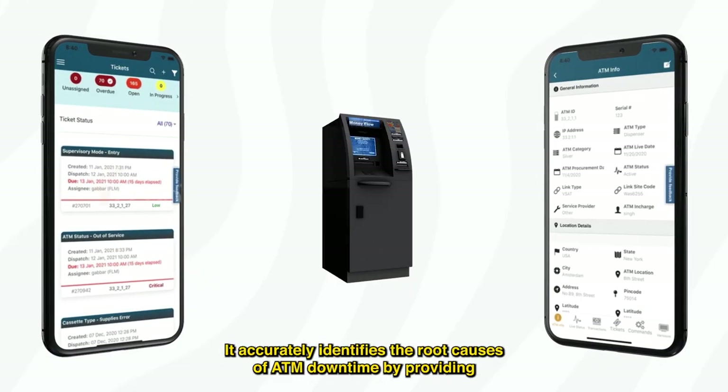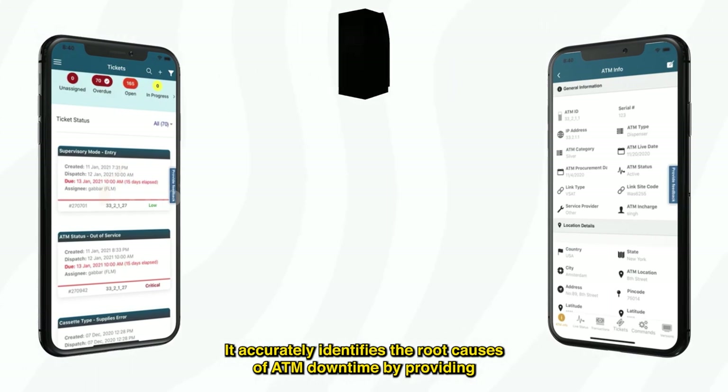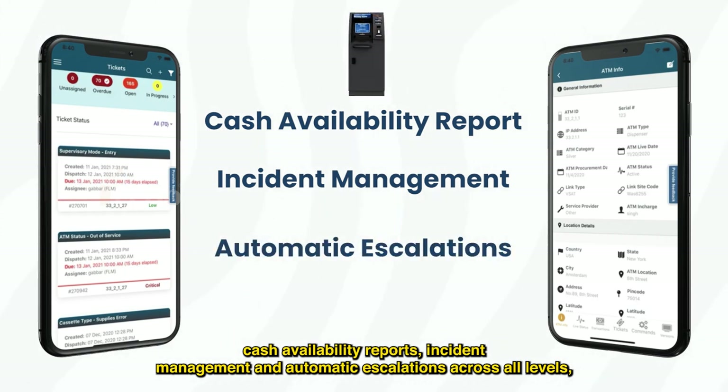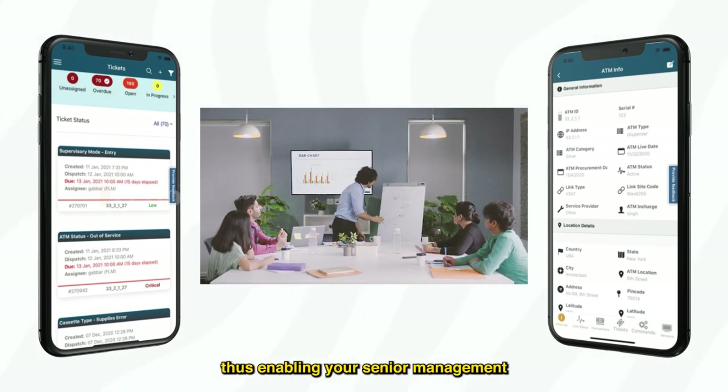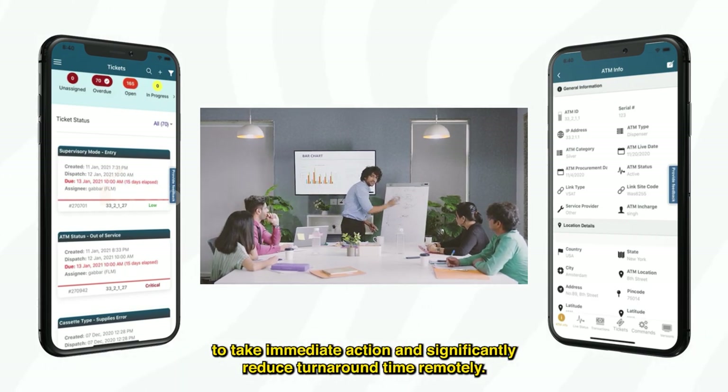Purfo takes things beyond monitoring. It accurately identifies the root causes of ATM downtime by providing cash availability reports, incident management, and automatic escalations across all levels, enabling your senior management to take immediate action and significantly reduce turnaround time remotely.